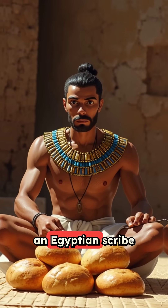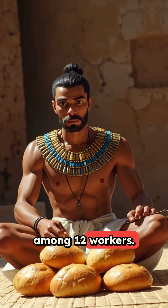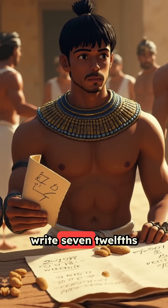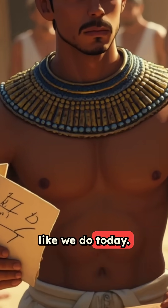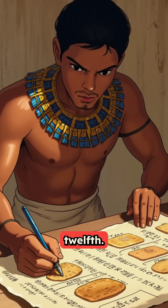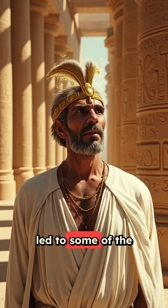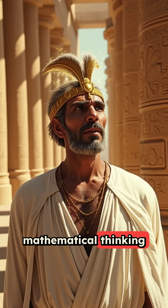Picture this. You're an Egyptian scribe trying to divide seven loaves of bread among twelve workers. You couldn't just write seven-twelfths like we do today. Instead, you had to break it down into a complex combination, like one-half plus one-twelfth. This seemingly impossible limitation actually led to some of the most sophisticated mathematical thinking in human history.